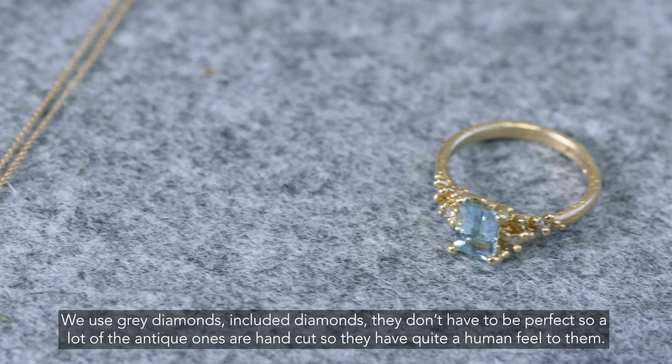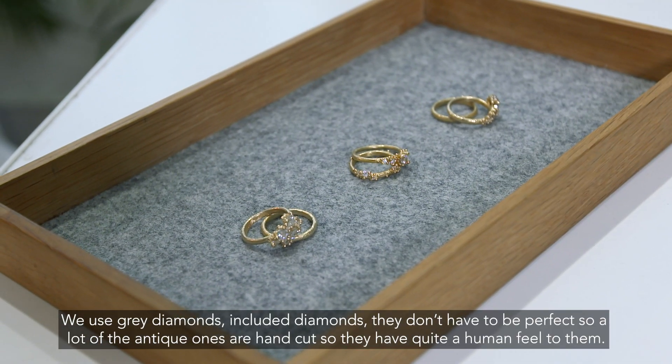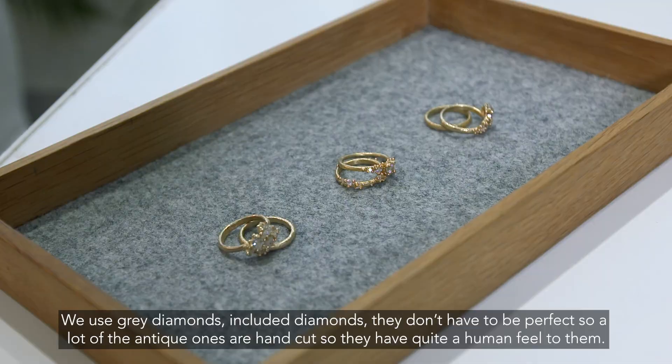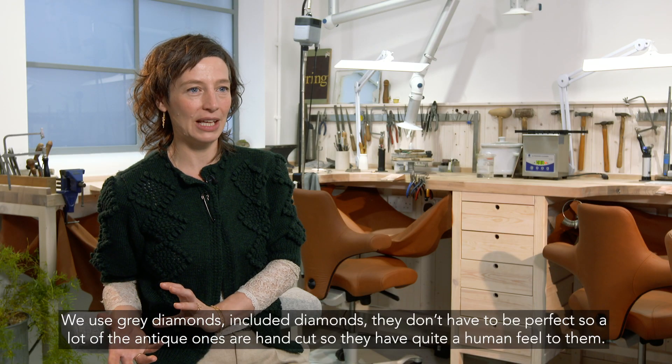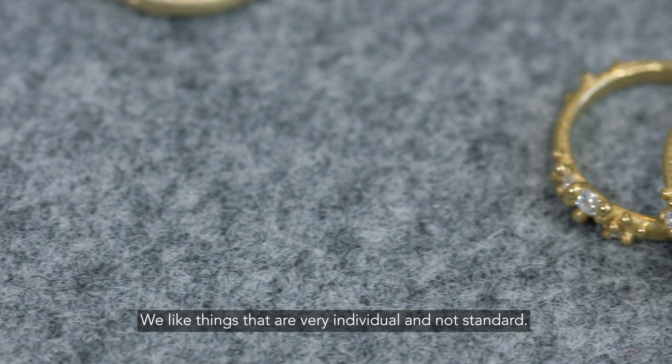We use grey diamonds — included diamonds — they don't have to be perfect. A lot of the antique ones are hand-cut, so they have quite a human feel to them. We like things that are very individual and not standard.